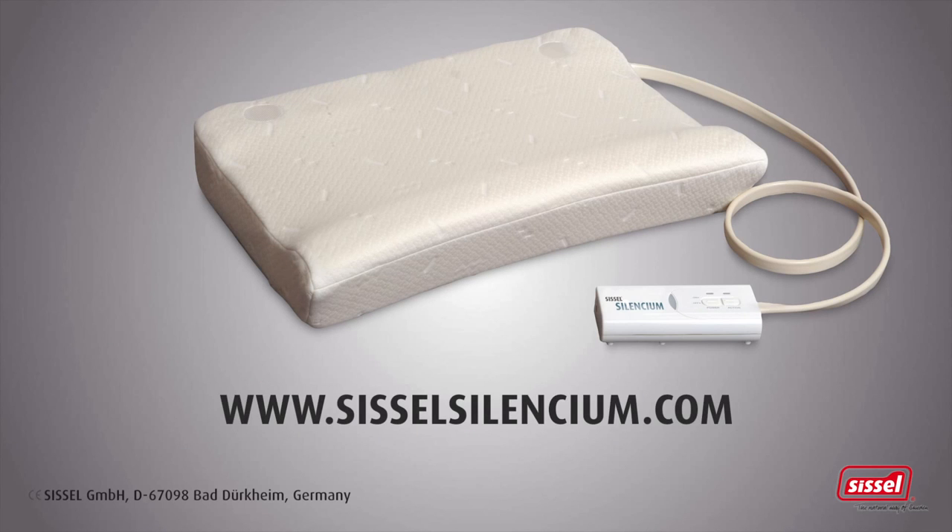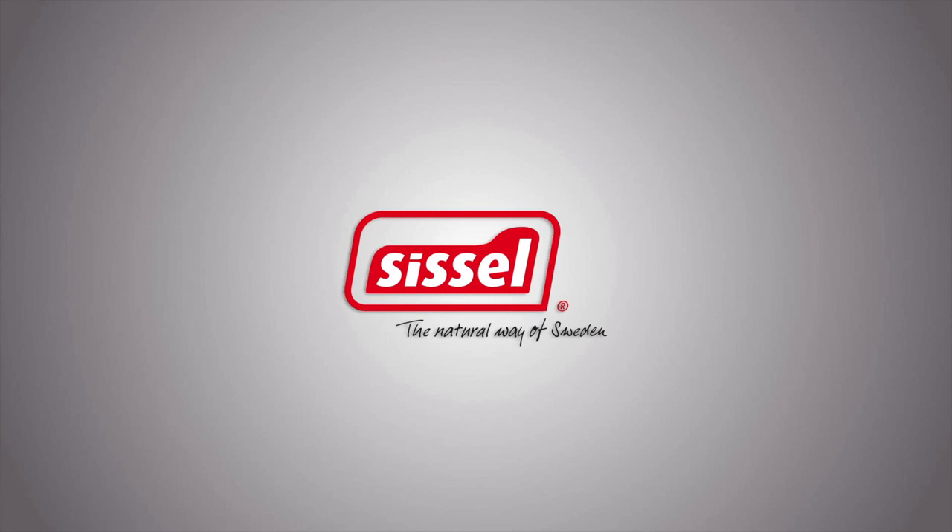For more information, please visit siselsilencium.com. Sissel, the natural way of Sweden.